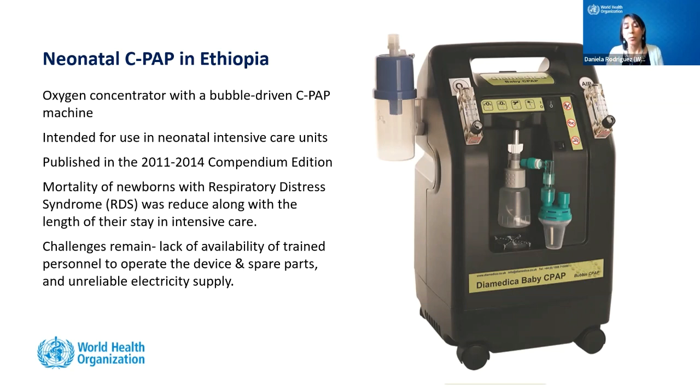The first example is a neonatal CPAP used in Ethiopia — an oxygen concentrator with a bubble-driven CPAP machine intended for neonatal intensive care units. Published in the Compendium in 2011 and 2014, the head nurse reported that mortality of newborns with respiratory distress syndrome was reduced, babies had shorter stays in the ICU, and prognoses improved. Remaining challenges include lack of trained personnel, difficulty accessing spare parts, insufficient units for the patient load, and unreliable electricity supply.